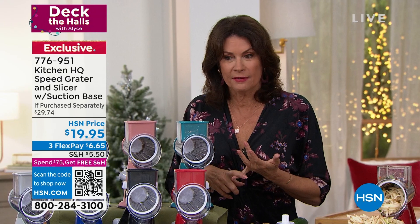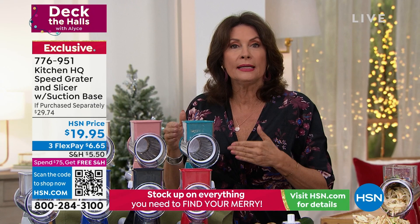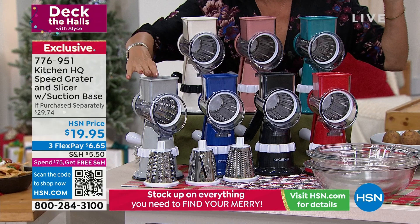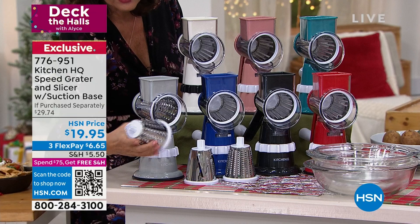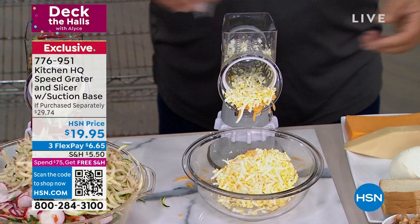It is just back in stock. And even if you have the original version of this, you want this one because the suction on it is actually stronger. It is worth upgrading for $19.95. People buy three, four, five at a time at this price as gifts. How would you grate hard boiled eggs? Most people chase them around a bowl with a fork. Look at this — all I do is turn the handle. I've got eggs for egg salad, tuna salad, chicken salad, homemade potato salad.